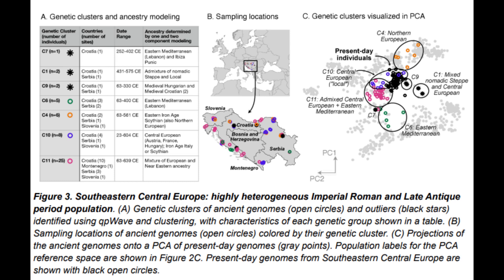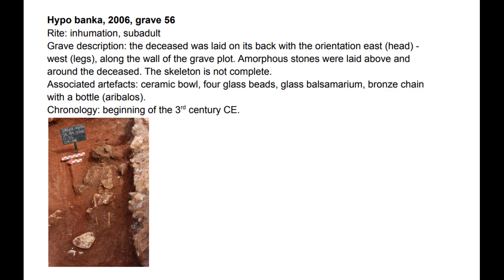The individual sample ID R3745, from Zadar in northern Dalmatia, died around 22 CE to 121 CE. He hadn't reached adulthood, and in his grave a ceramic bowl, four glass beads, a glass balsamarium, and a bronze chain with a bottle were found.